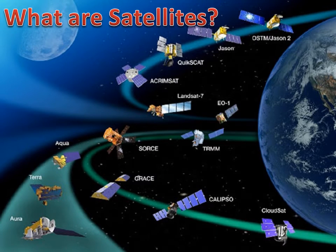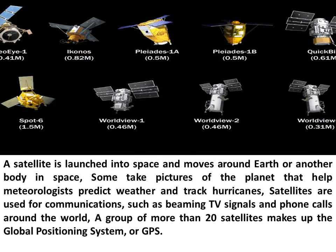What are satellites? A satellite is launched into space and moves around Earth or another body in space. Some take pictures of the planet that help meteorologists predict weather and track hurricanes. Satellites are used for communications, such as beaming TV signals and phone calls around the world. A group of more than 20 satellites makes up the Global Positioning System, or GPS.